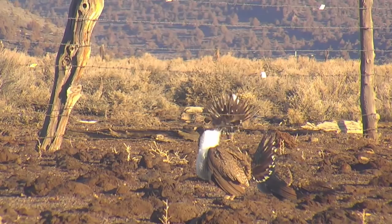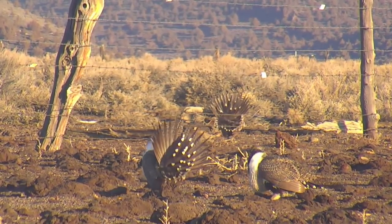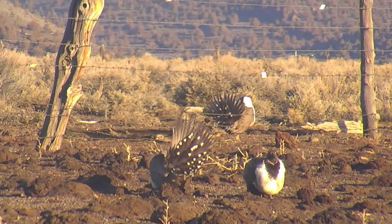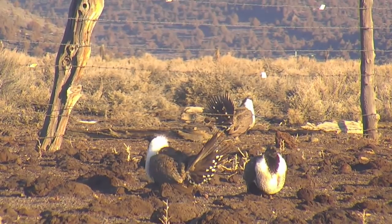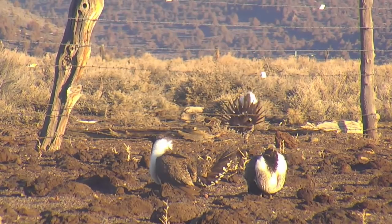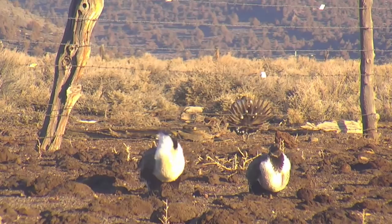Watching sage grouse on their lek is a remarkable experience, but it must be done carefully to avoid disturbing the birds. If you go, arrive at the lek at least an hour before sunrise. Stay in your vehicle, remain quiet, and don't leave until the birds do. Use binoculars, spotting scopes, and telephoto lenses to get close-up views.